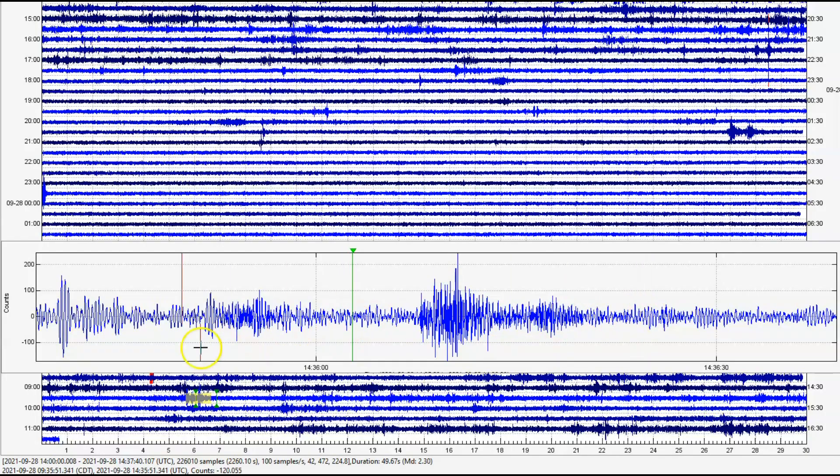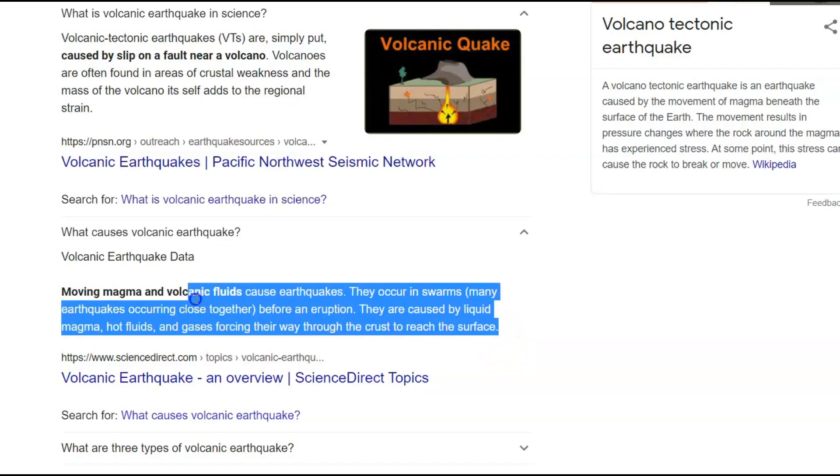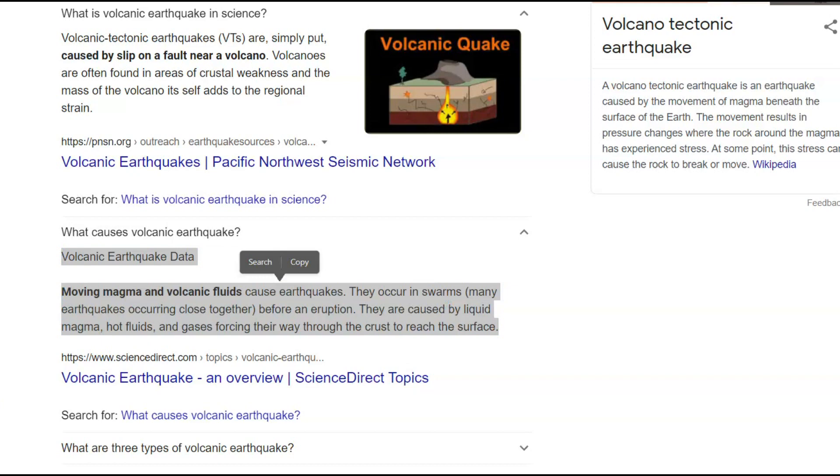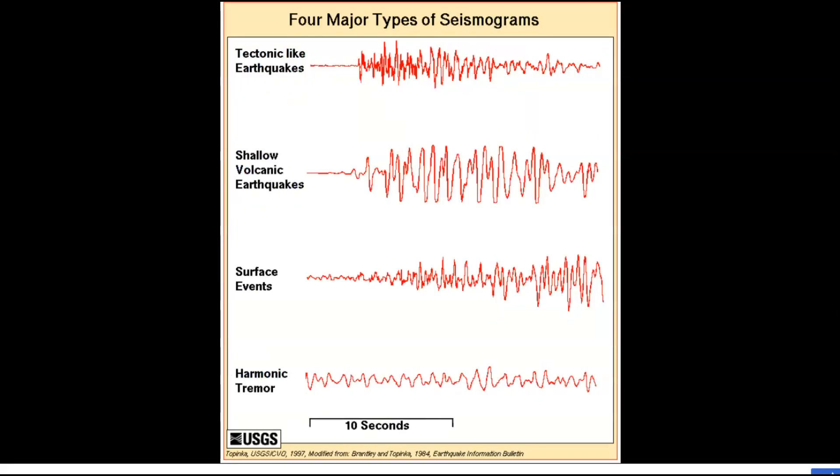It looks like these are volcanic tremors. What are volcanic tremors? A Google search says moving magma and volcanic fluids cause earthquakes. They occur in swarms — there were 31 earthquakes USGS reported, but more that I found they didn't report — many earthquakes occurring close together before an eruption. They're caused by liquid magma, hot fluids, and gases forcing their way through the crust to reach the surface. I've shown this chart before for four major seismogram types: tectonic earthquakes, shallow volcanic earthquakes, surface events, and harmonic tremors.